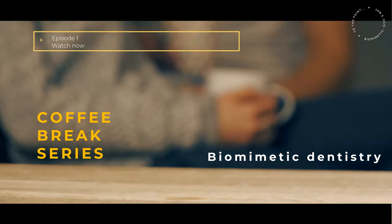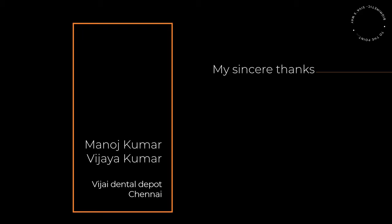At the beginning of my practice, when I was constantly trying to upgrade myself, I had an opportunity to interact with Manoj and Vijay from Vijay Dental Depot, Chennai. It's through them that I got introduced to Evoclar.